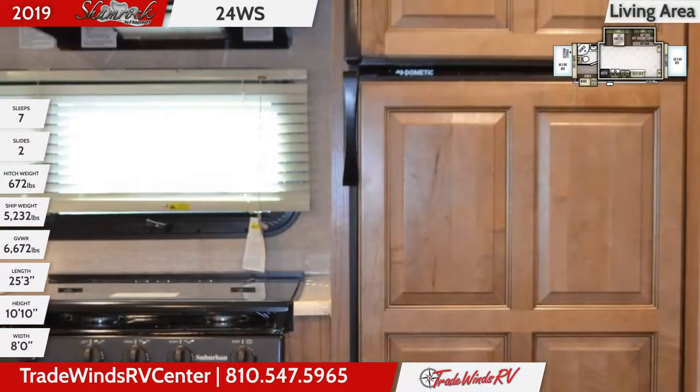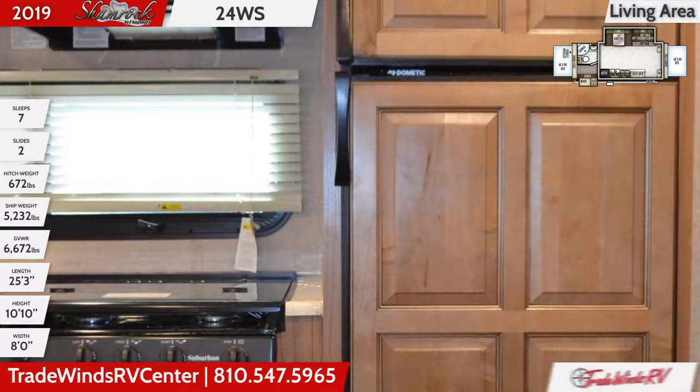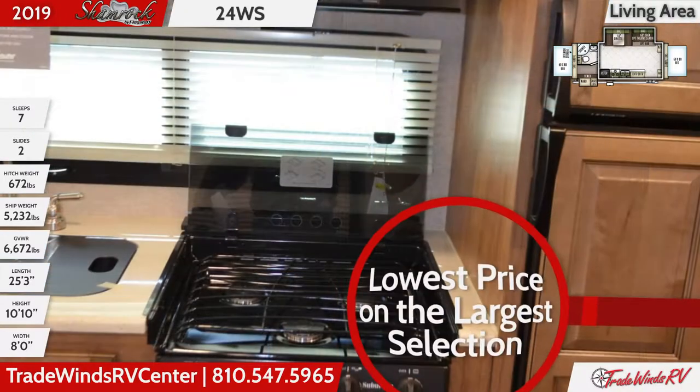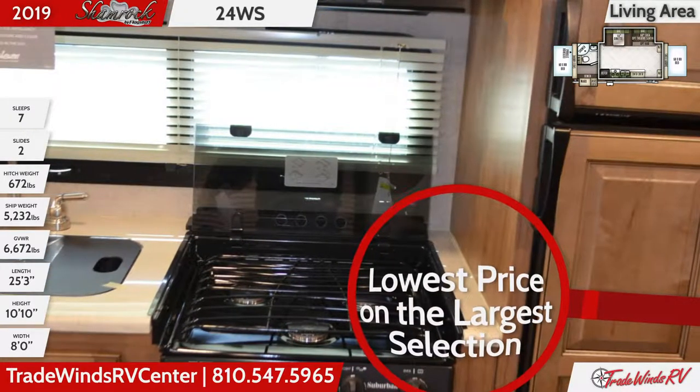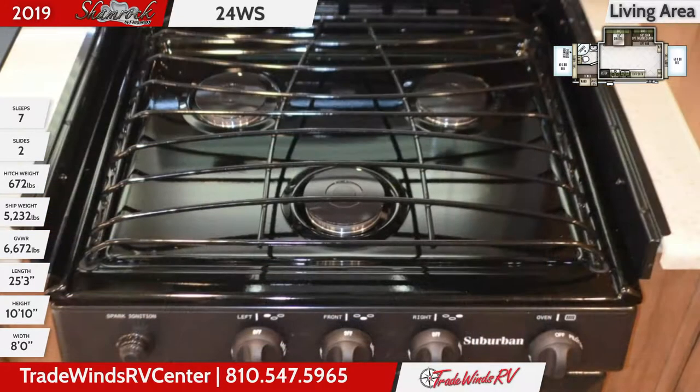For cooking family meals, the kitchen has a recessed three burner gas cooktop with a flush mount glass cover. The double door refrigerator has raised wood grain door panels, while the built-in LED ceiling lights provide ample illumination.